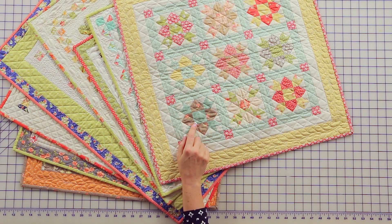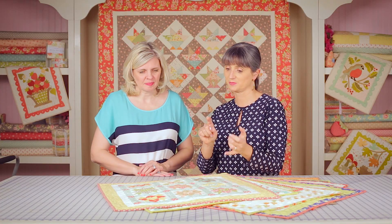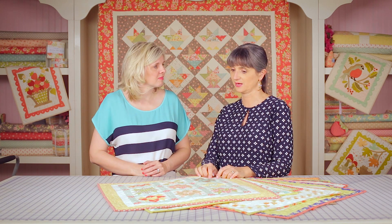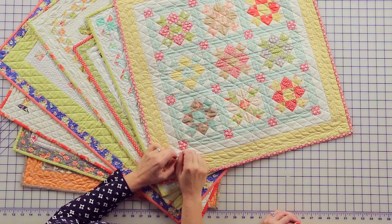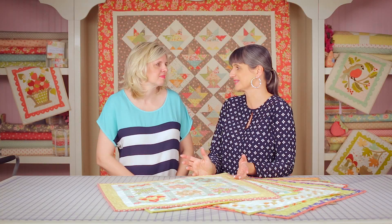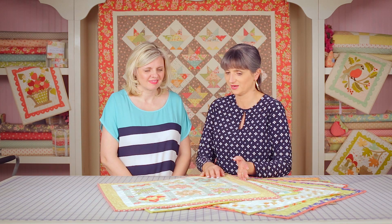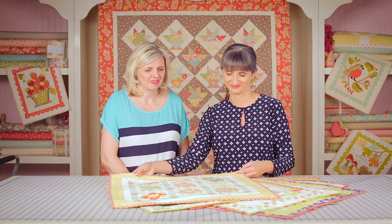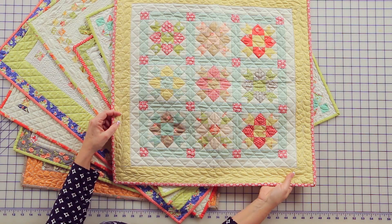This is made with Strawberry Fields Revisited and can be made with a charm pack — it's called Mini Star Crossed. It's a fun little block that I've made in like five different sizes and I love every variation of it. The simplicity of it is beautiful. There is a traditional name for this block but I can't remember it right now.